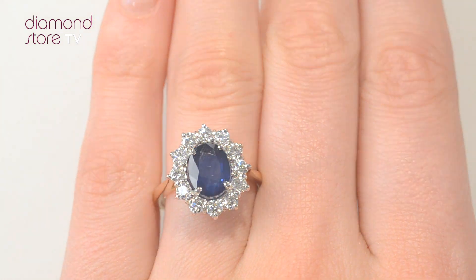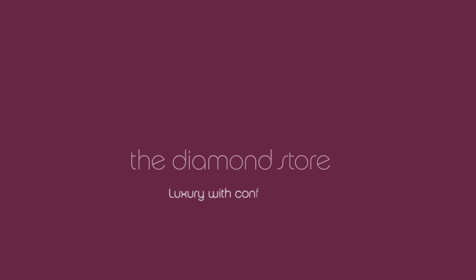The Diamond Store: Luxury with Confidence. 1288-FONE.